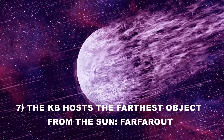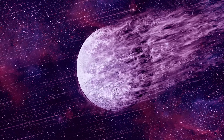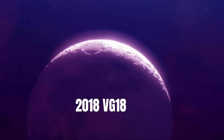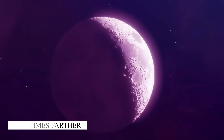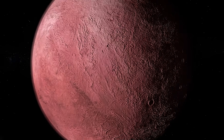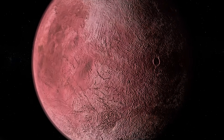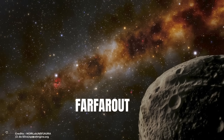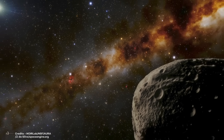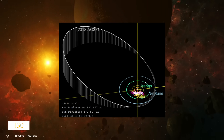Number 7: The Kuiper Belt hosts the farthest object from the Sun. In 2018, astronomers announced the discovery of the most distant resident within our solar system — a tiny dwarf planet provisionally named 2018 VG18 and affectionately nicknamed Far Out, situated 120 times farther from the Sun than Earth. Displaying a pinkish hue indicative of its icy composition, Far Out has a diameter estimated at around 500 kilometers. However, in 2021, a new object named Far Far Out surpassed it, breaking the record at a staggering 140 AU.